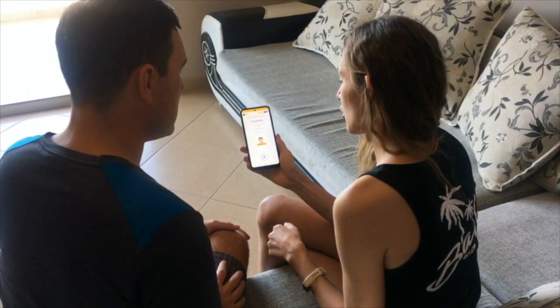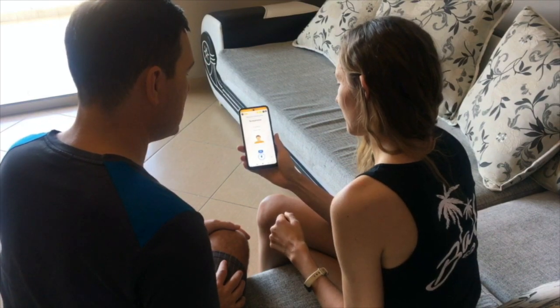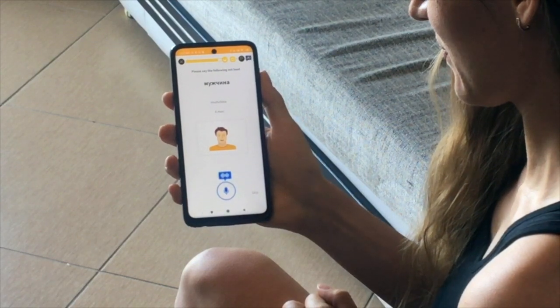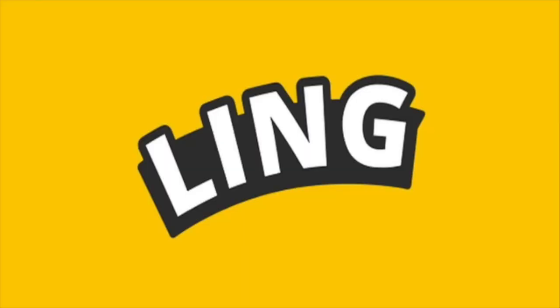Recently I've been teaching Jesse Russian, but I find it very difficult to come up with lesson plans. Then I found the app called Lean. Lean is a highly interactive app and it makes learning a new language fun. If you're trying to learn a new language, I suggest you check out Lean — click the link in the description.